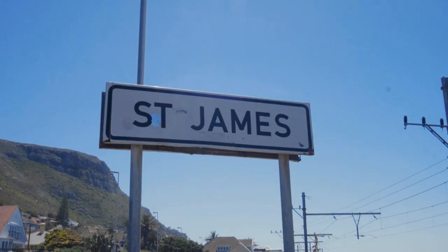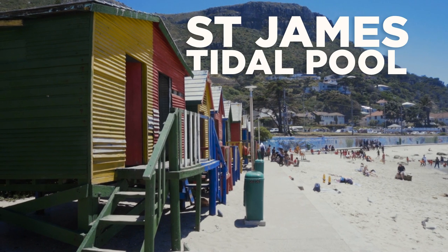Right now we're taking the scenic route down to St. James's tidal pool, and I'm really excited because it's known for its beautiful, colourful, iconic beach huts.